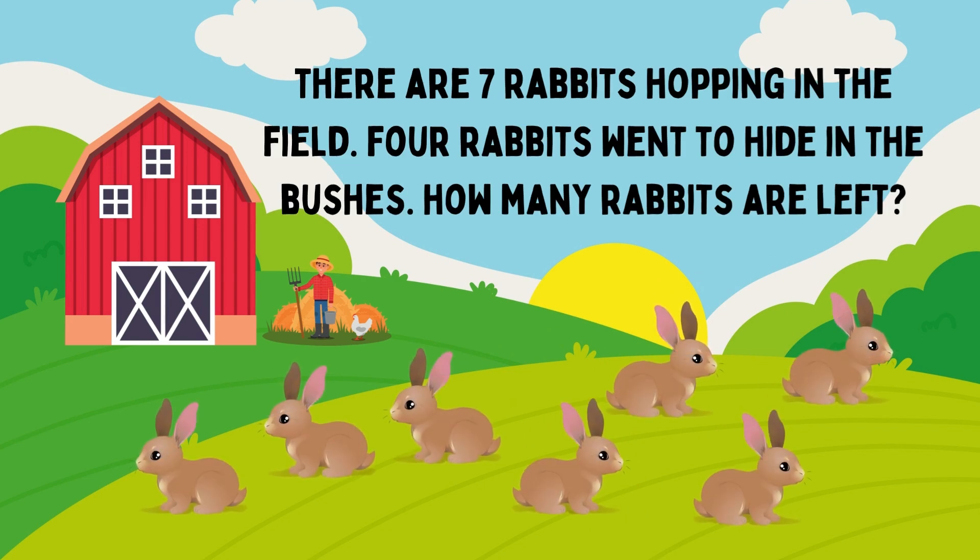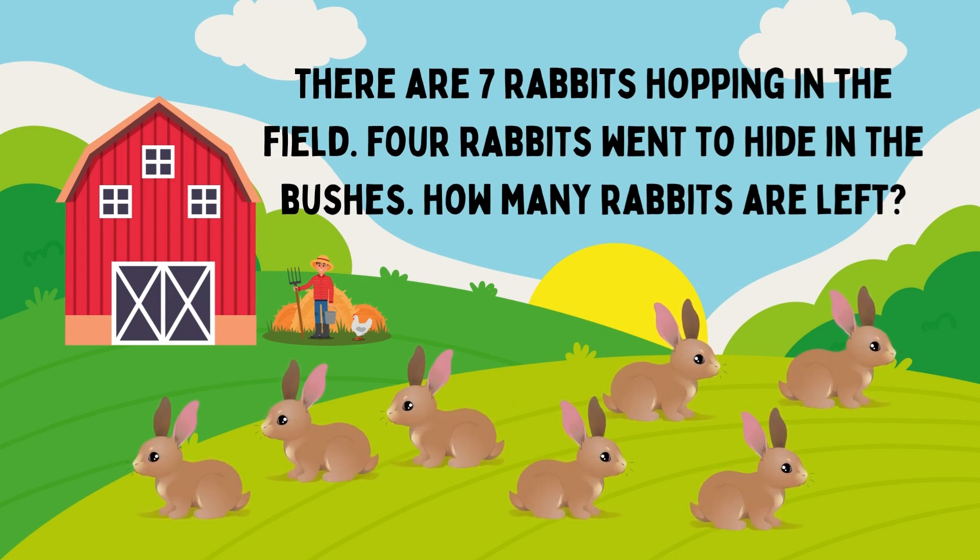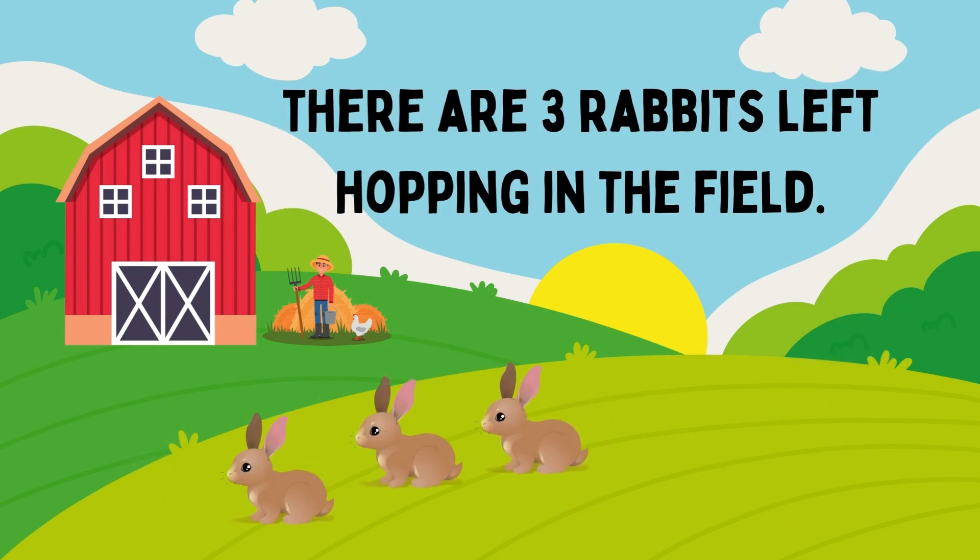There are seven rabbits hopping in the film. Four rabbits went to hide in the bushes. How many rabbits are left? The answer is 3. There are three rabbits left hopping in the film.